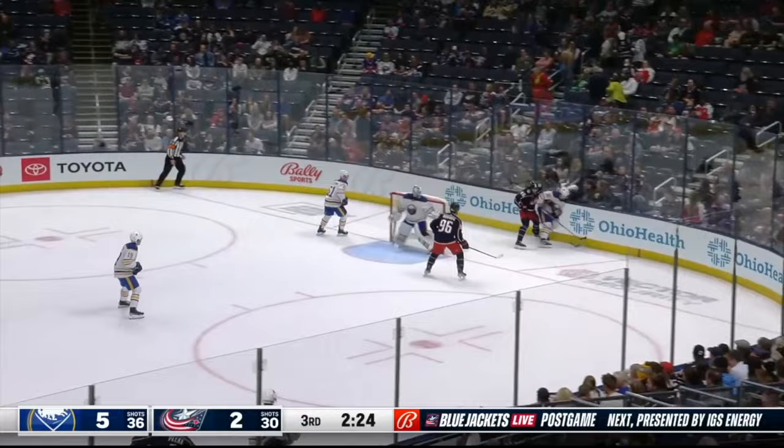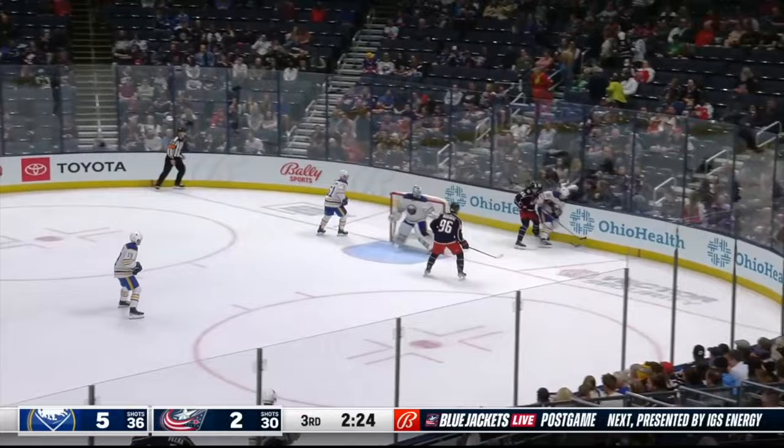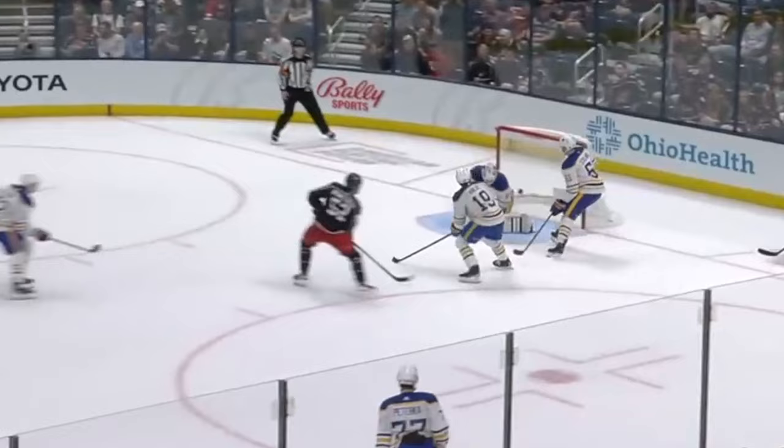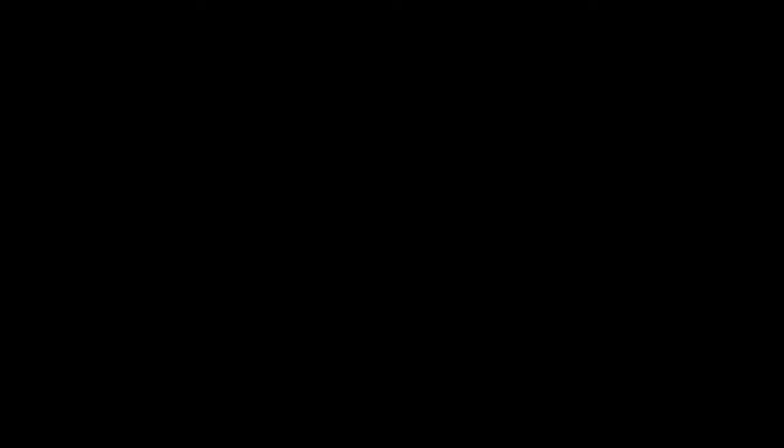This one's tough to catch because the play happens so quickly. There's a turnover down low, and right as he's arriving on his post into his RVH, he steals a quick look. It's not even a full head turn — it's just enough to get his peripheral vision open. He turns his head just enough, and it turned out to be enough. He hit his spot.